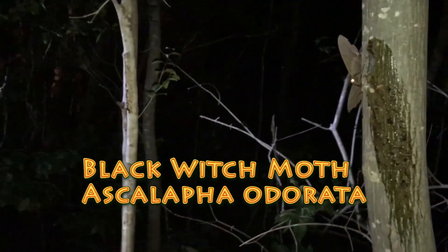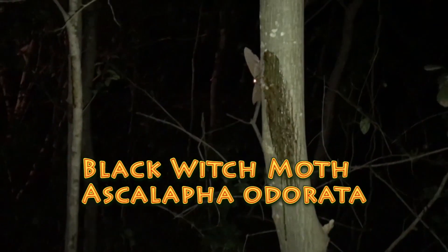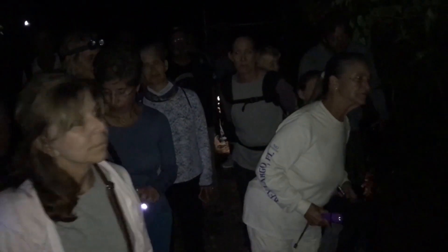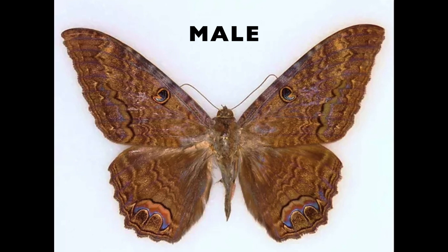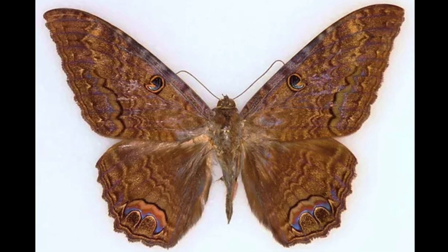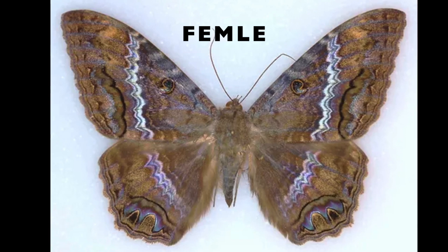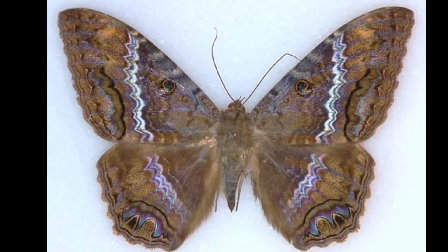The black witch moth is famous for having all kinds of folklore surrounding the species. They're very large — it looks kind of like a bat. They're very mysterious. The black witch is dimorphic, which means the male and female look a little bit different. They are large, probably six or seven inches in wingspan. Males have a more uniform dark brown color, and females have a band that goes down the forewing and hindwing, ranging from white to cream colored, with a little bit more of a fluorescent, iridescent purple coloration. They're pretty cool.